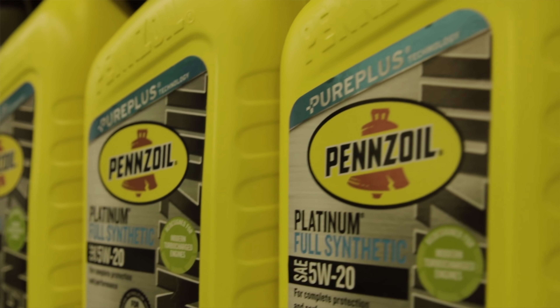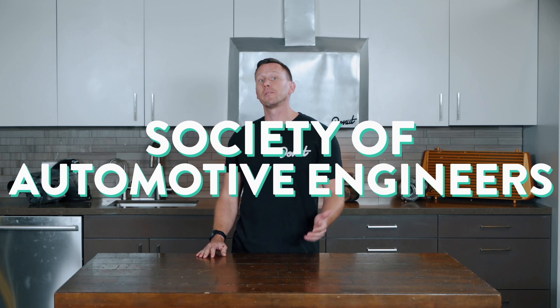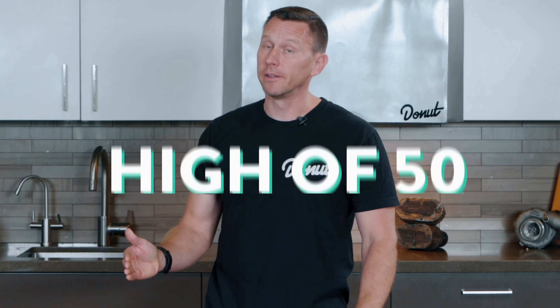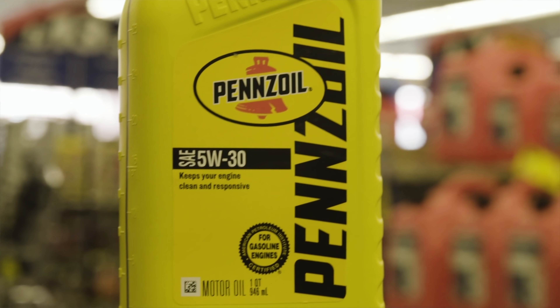Those numbers on a quart of oil refer to oil viscosity, based on a scale established by the Society of Automotive Engineers, or SAE. The scale rates oil from a low of 5 to a high of 50 — 5 being thinnest, 50 being thickest. Most automobile motor oils have two numbers. These are multi-grade oils, which means they're non-Newtonian fluids. Take that, Newton!